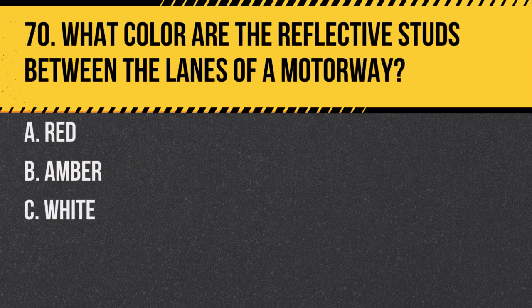Question 70. What colour are the reflective studs between the lanes of a motorway? A. Red. B. Amber. C. White. Answer: C. White. These studs help guide you when driving at night or in poor visibility.